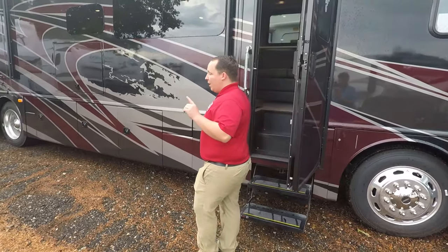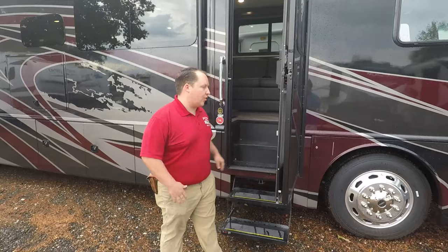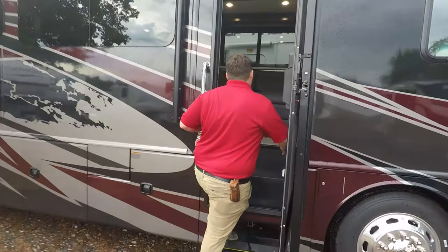Before we go inside, this has the new 2020 Freightliner chassis with the new gauges and everything. It's all LED screen and it looks really awesome. Let's go inside — I can't wait to show it to you.